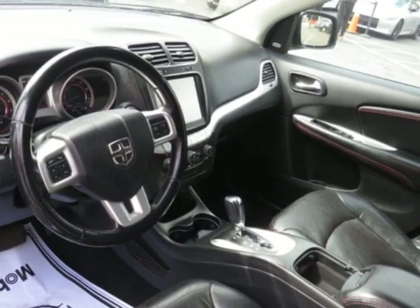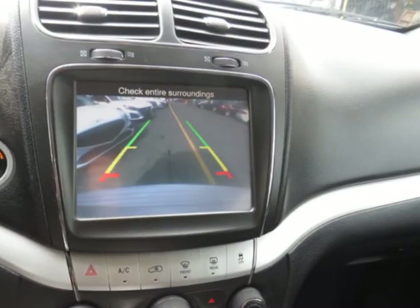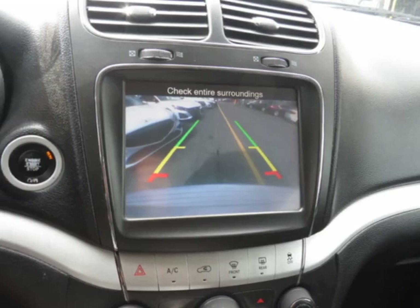This vehicle comes equipped with dual-zone climate control, front heated seats, rear air conditioning, and tinted windows.